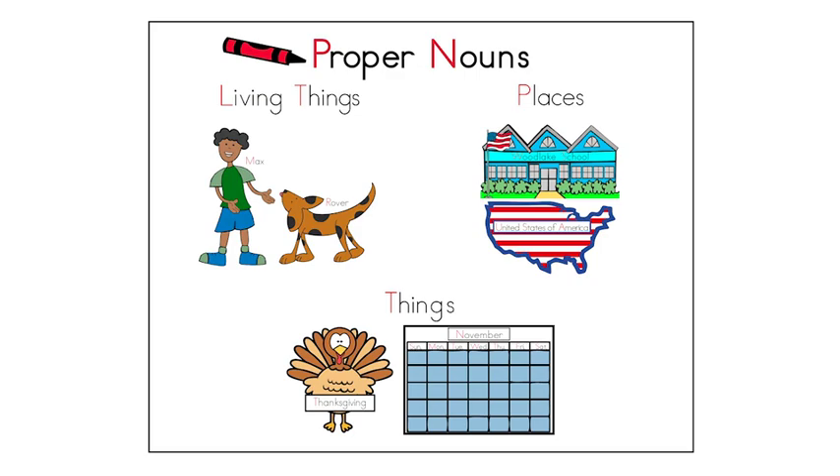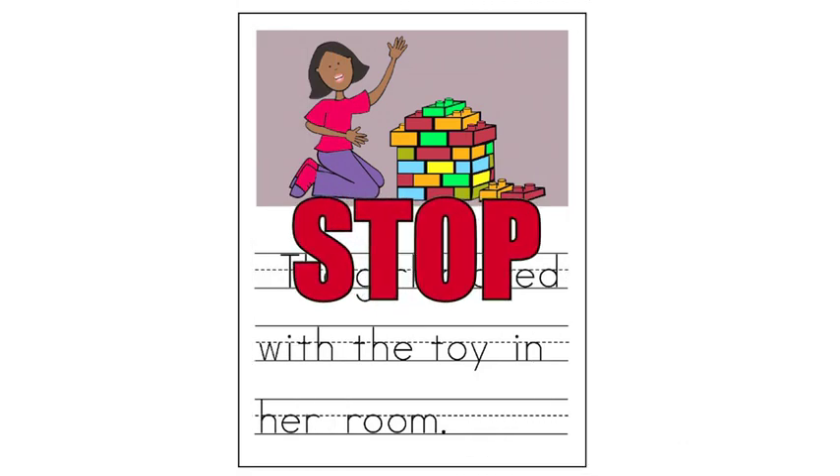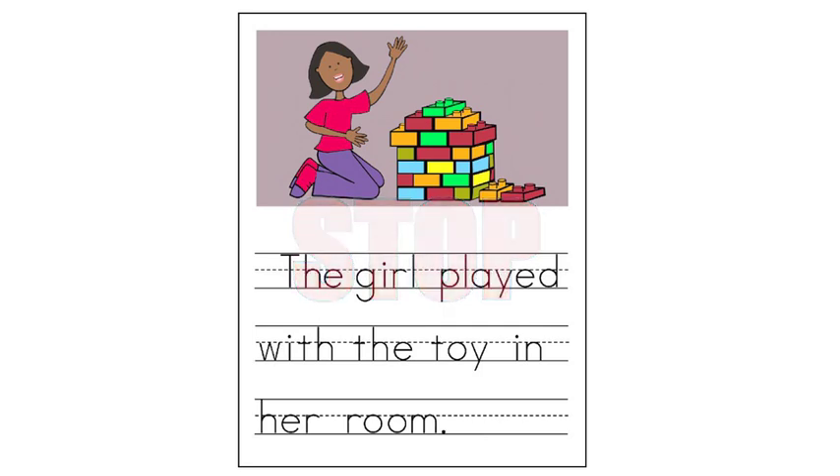Readers will specifically see Michael on the Space Mountain ride at Disneyland. Proper nouns are amazing. That was fun — we're becoming proper noun experts. Go to the second sentence on our worksheet and follow along as I read. The girl played with the toy in her room. Stop! This sentence needs more details. Let's make this sentence come alive in the reader's mind by changing the common nouns to proper nouns.